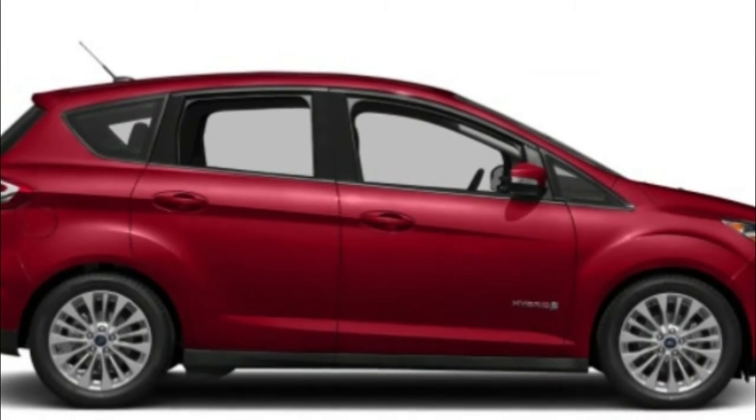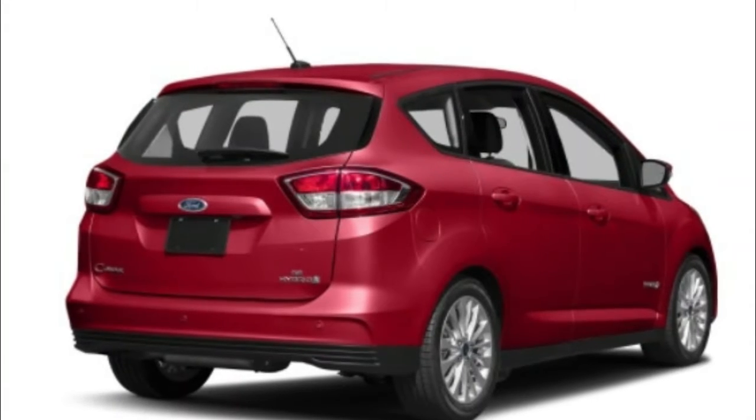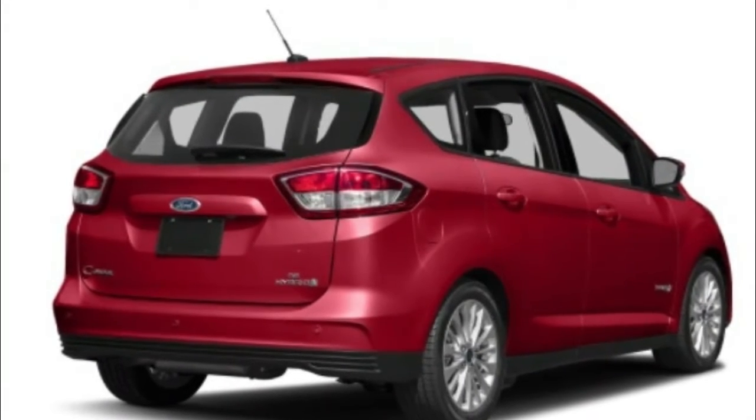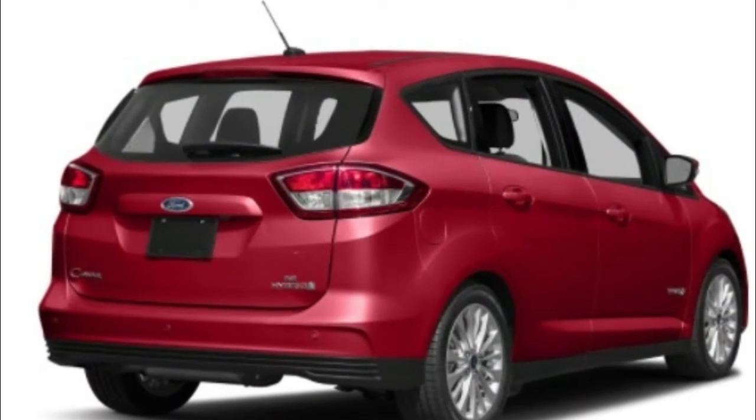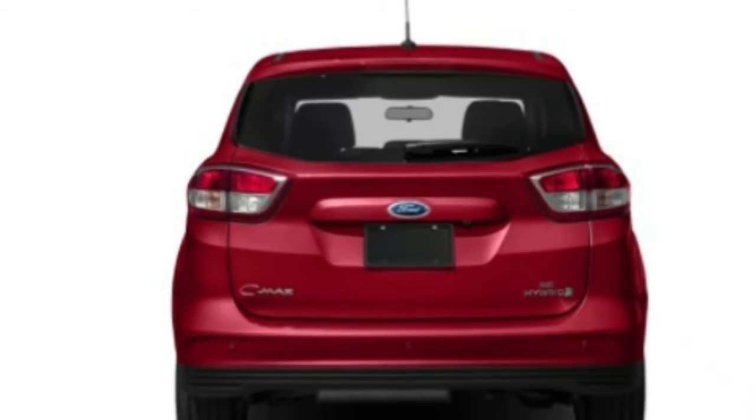The Ford Edge offers a lodge that is very much designated and sufficiently extensive to accommodate grown-ups and their baggage for a street trip. From loose to rambunctious, the Edge has a model for each driver's taste. The base turbocharged four-barrel motor tastes fuel,